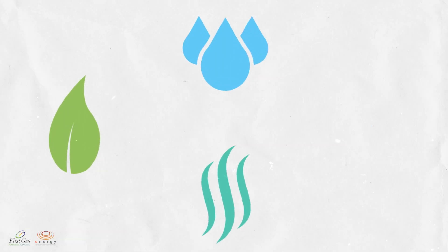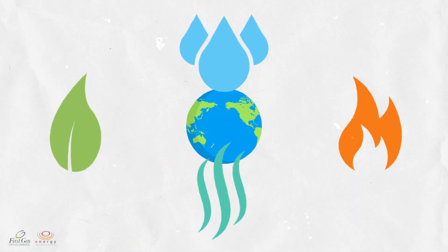Earth, wind, water and fire — the very elements that sustain life on our planet.